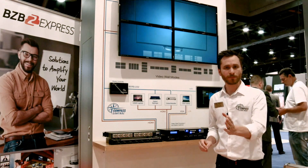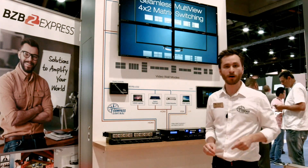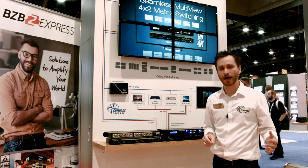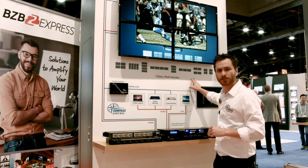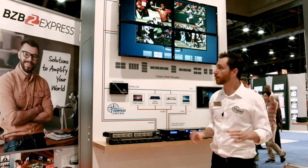If you need a 3x3 — 9 total monitors — or a 4x4 video wall with 16 total monitors, you can cascade the KD VW 4x4 Pro units to achieve that. We also have bezel adjustment, and unlike other video wall processors at this price point, there are actually 8 total video wall modes.